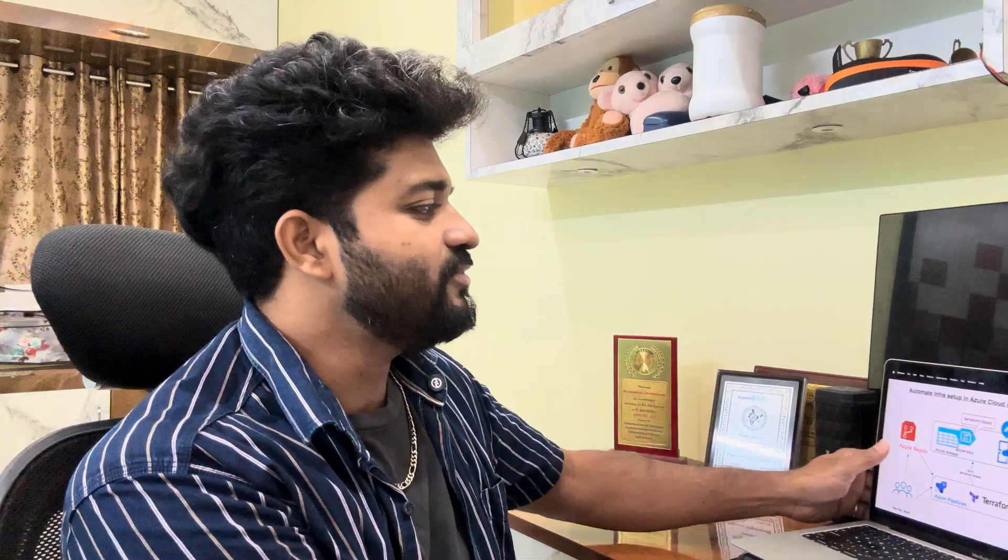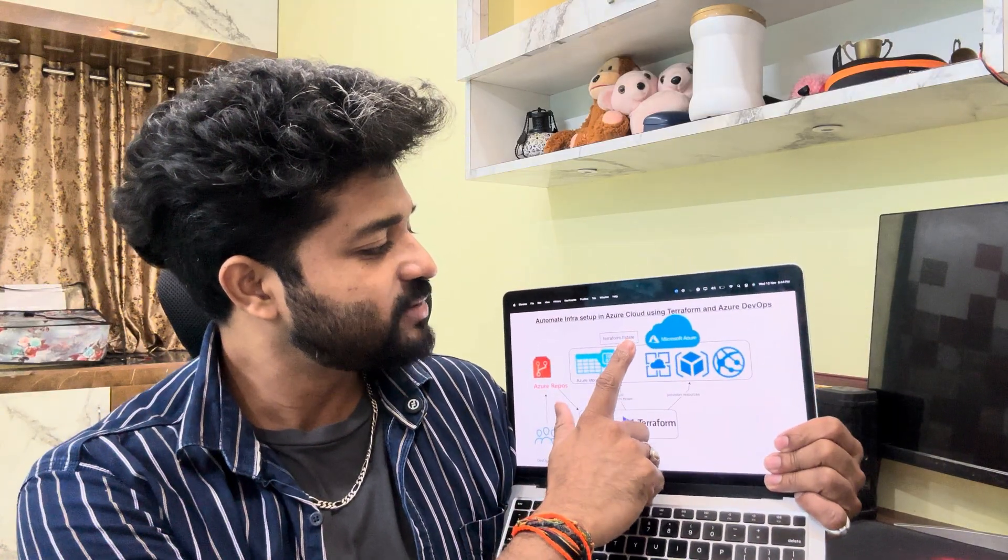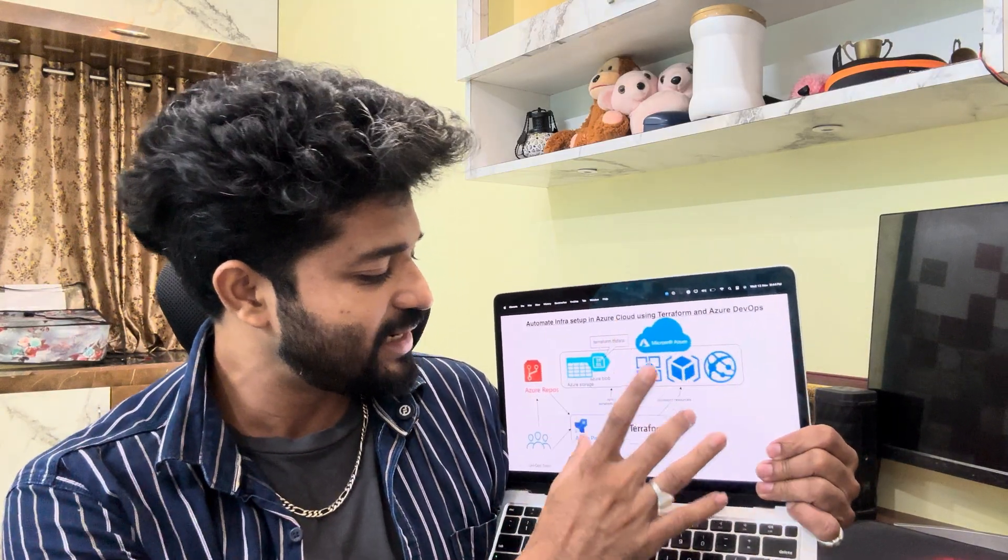Project four: automate infrastructure setup in Azure using Terraform and Azure DevOps — a very important and exciting project. Each of you will have your own Azure accounts and we'll understand how Azure infrastructure is created with the help of Terraform. You can see DevOps teams, repos, storage, Terraform state files, and Microsoft components being laid down with Terraform.